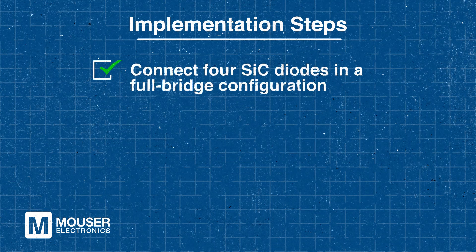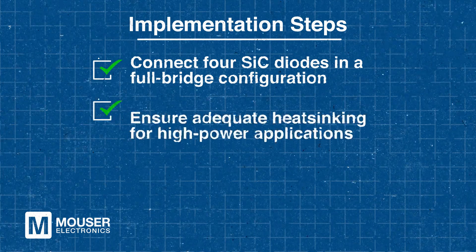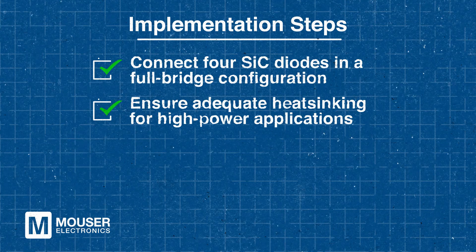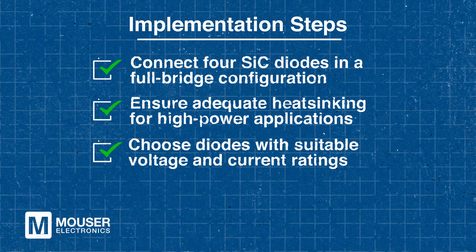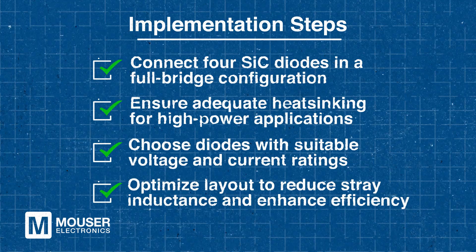Let's take a look at the implementation steps. To effectively implement a full-bridge rectifier using SiC diodes, several key steps must be followed. First, connect four SiC diodes in a full-bridge configuration to efficiently convert AC to DC. Proper heat sinking is essential to manage the significant heat generated in high-power applications. Selecting diodes with appropriate voltage and current ratings ensures reliable operation within system requirements. Additionally, optimizing the PCB layout helps minimize stray inductance and improve overall efficiency. Following these steps enables a robust, high-performance rectification stage for EV chargers and other power electronic applications.